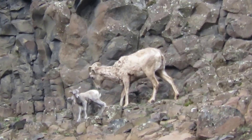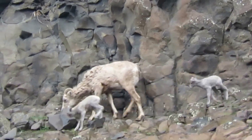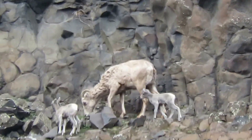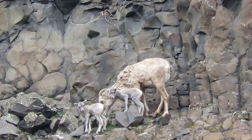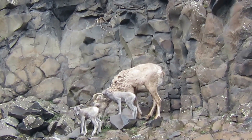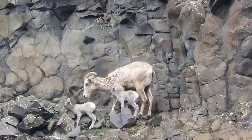It looks like mom is gonna move them over the other way now, taking them on a little walk. He jumped up a little bit — they gotta take them along to get their legs going. One's up on the rock. She's teaching them everything, getting them sure-footed.